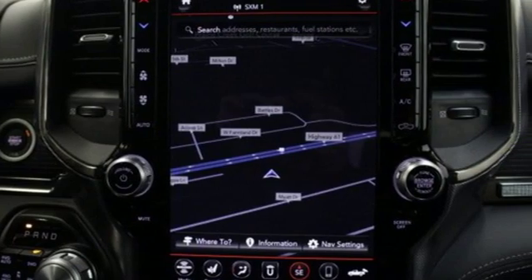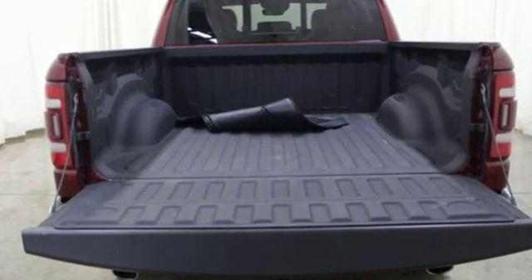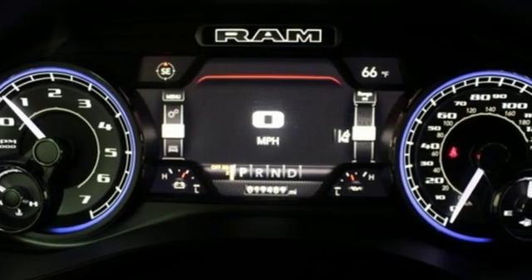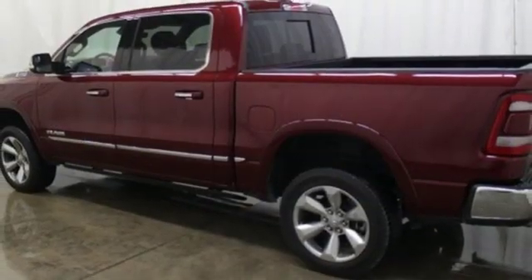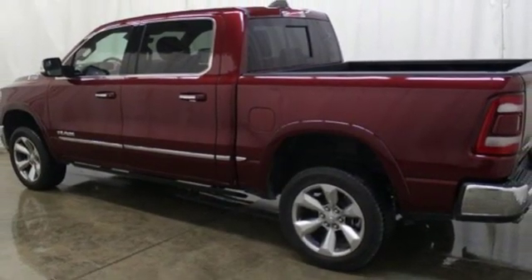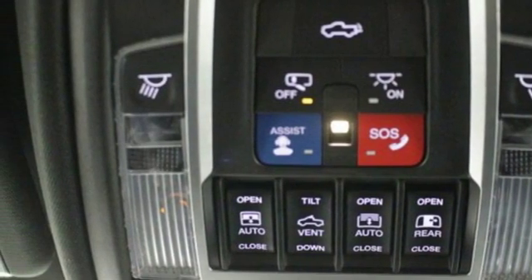Automatic transmission. Automatic with driver control suspension management. Engine auto stop-start feature. First and second row express open and close sliding and tilting sunroof. Streaming audio. Power heated mirrors. Heated and ventilated leather bucket seats. Active grill shutters.